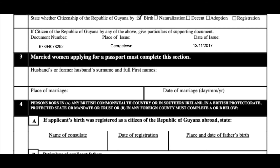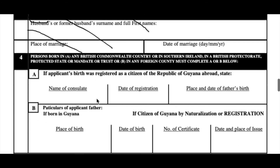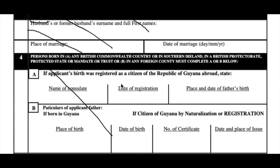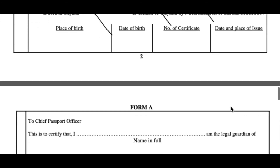Let's move on to section three — married woman applying for a passport must complete this section. He's not a woman and he's not married, so this section does not pertain to him at all. And this section too has nothing to do with him, since he is a legal resident of Guyana. He hasn't been adopted — he was born here in Guyana and has been living here for the longest while.